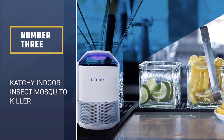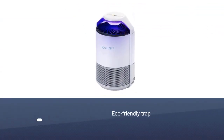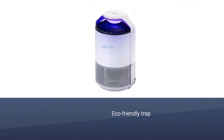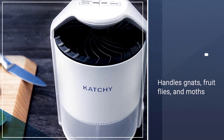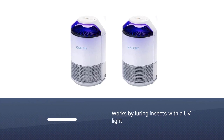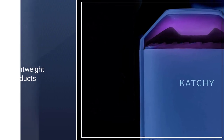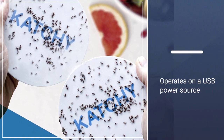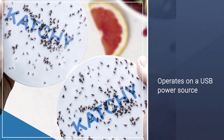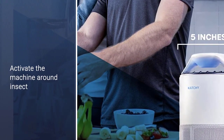Number 3: KATCHY Indoor Insect Mosquito Killer. There is only so much that a citronella candle can do. This portable bug trap can tackle more than just mosquitoes — it also handles gnats, fruit flies, and moths. The trap works by luring insects with UV light, and the fan prevents them from generating enough lift to escape. The unit weighs only 1.5 pounds and operates on a USB power source, making it easy to pack along for camping and other outdoor trips. KATCHY recommends using the device with all lights off for at least three consecutive nights.